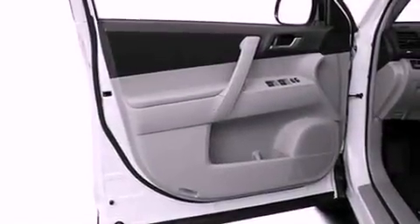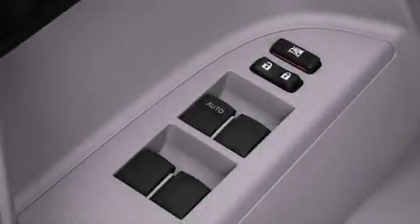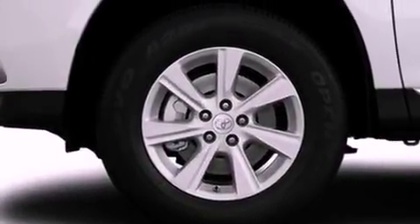Its top features include heated seats, an iPod-ready stereo system so you can take your music with you, and a tire pressure monitoring system. The following features are also included: